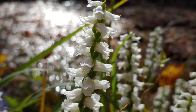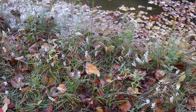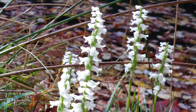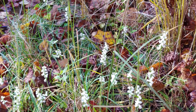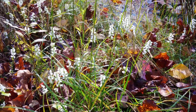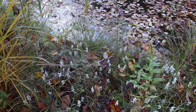Lady Tresses will reproduce by rhizome, so many of these plants are probably all connected together. In addition to spreading by rhizome, these flowers will produce tiny, tiny windblown seeds. They're so small that they're pretty much of no nutritive value to birds and other wildlife, and the seeds lack the typical kernel of carbohydrates, starches, and fats that are there to prepare the seed to grow into a new plant. So how do these seeds make it? They have to fall in the soil with a particular kind of fungus that wraps around it, where the mycelium will form a symbiotic relationship with the seed, and without that fungus, this seed would not be able to germinate.